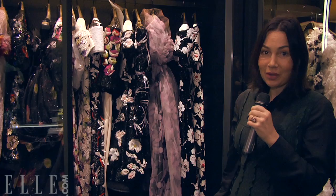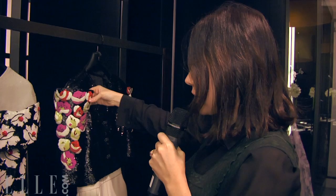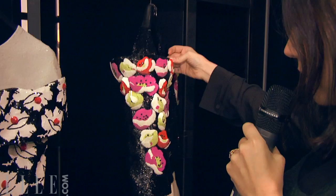So come on in. This kind of beading — this is what makes couture so special. These are 3D flowers; they've all been handmade. I can't imagine how many hours it took to actually make this happen.